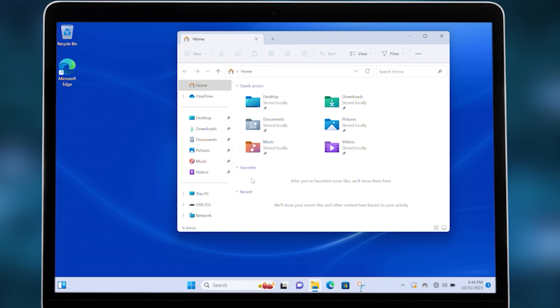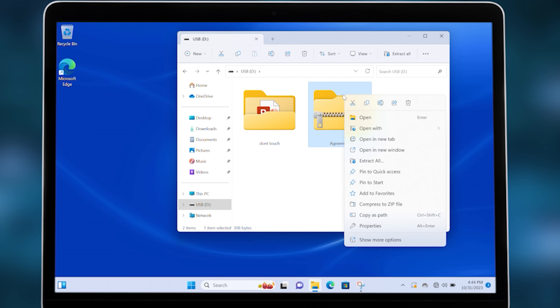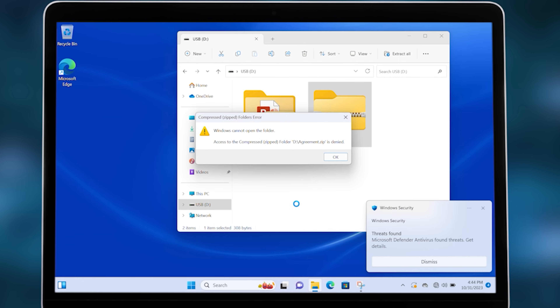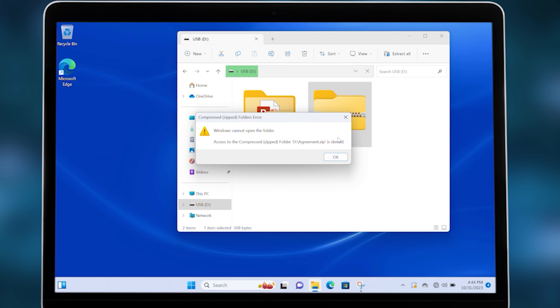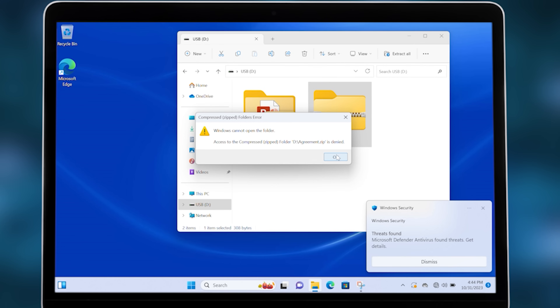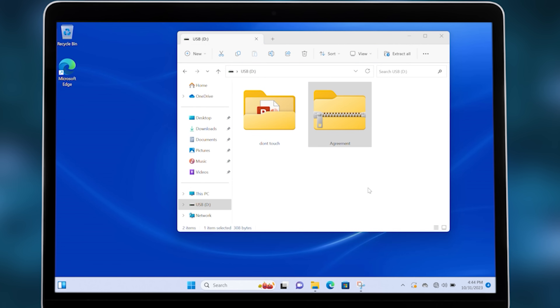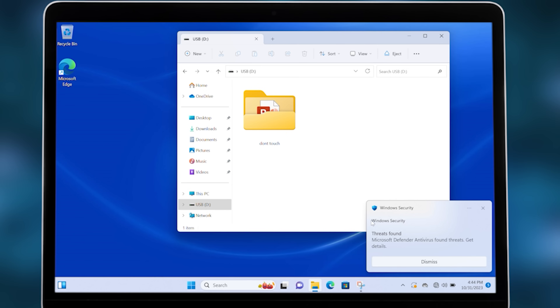Let's fire up the file explorer, stick in the USB drive, and there is my dodgy file. Let's see what happens when I try to open it. Wow — immediately it's telling me something's up. Windows Defender found threats — no go. The file's still there, let me try this again just in case there was a mistake. Yeah, it just would not let me run this file.